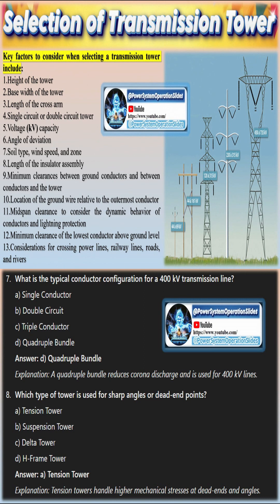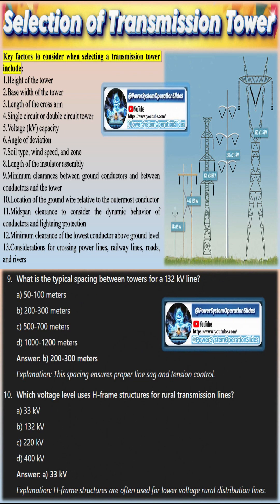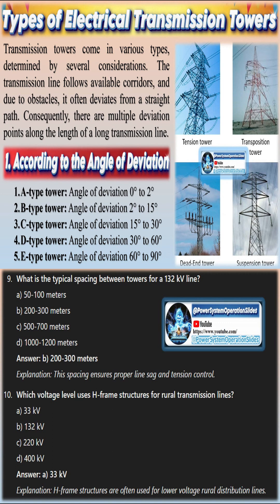The shape, height, and sturdiness of transmission towers depend on the stresses they encounter. Although these towers do not conduct electricity themselves, they provide a pathway for lightning discharges to reach the ground through a ground wire strung along the top of the structure.